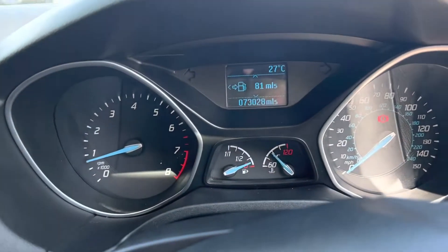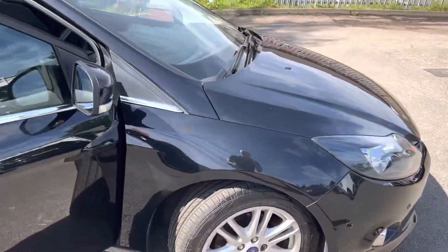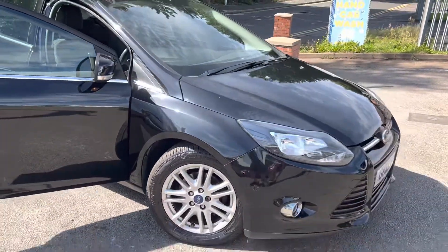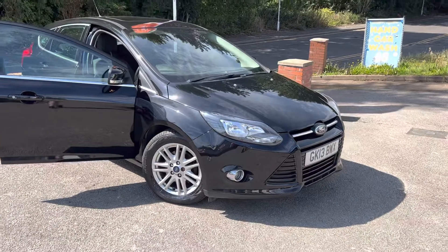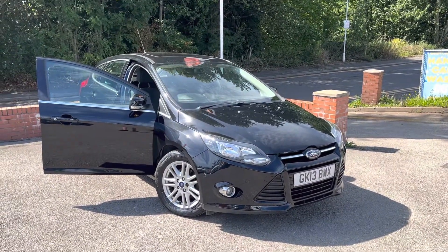So again the mileage is 73,028. Great spec car, lovely condition. If you have any questions about part exchanging a car, about finance, warranties, or anything we can do to help — even if you think it might be a daft question — we're here to help. Thank you very much for watching.